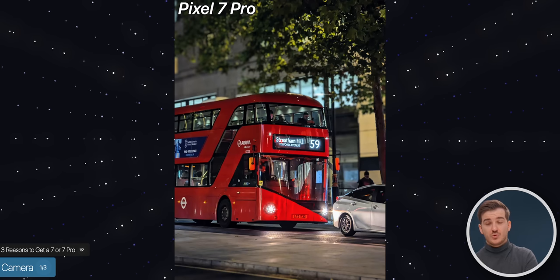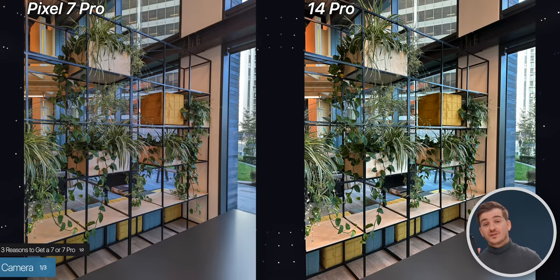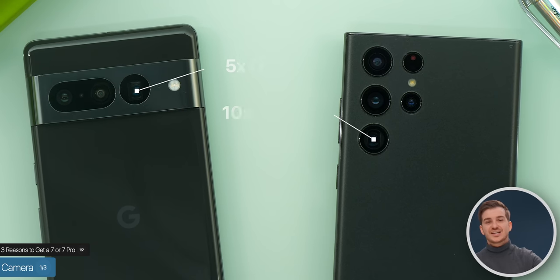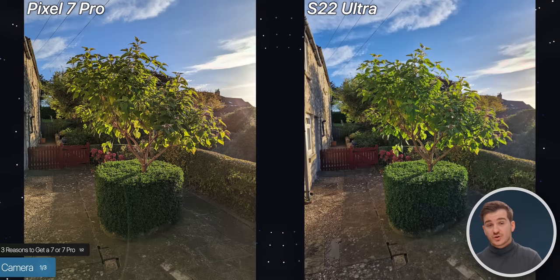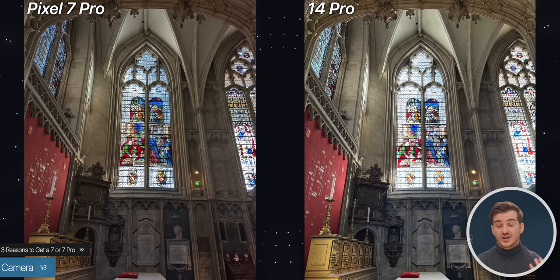In almost all cases, the results from my Pixel 7 Pro were better than what I was getting from my iPhone 14 Pro, which is significantly more expensive — here in the UK it's £250 more than the Pixel 7 Pro. The zoom level was almost as good as the S22 Ultra, which has a 10x optical zoom compared to the 5x on the Pixel 7 Pro. I would actually call this the best smartphone camera on the market right now in terms of general photography.